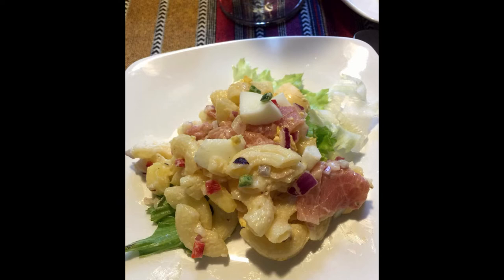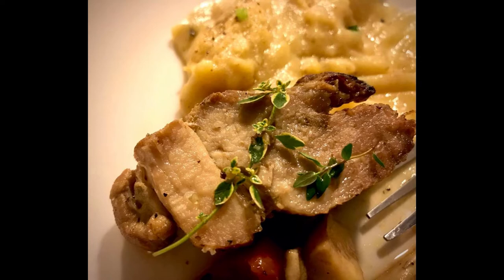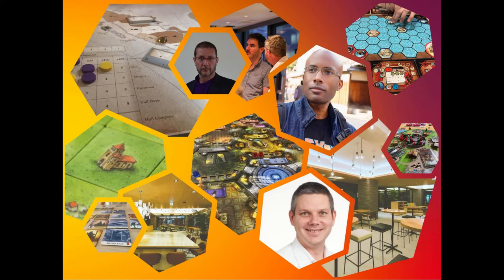Without further ado, here's our recording of the Business in Japan Clubhouse room with Jason Ball, Mario Long, and yours truly talking all things related to business, games, entrepreneurship, and the wonderful ways in which these worlds intersect.